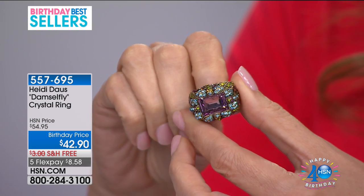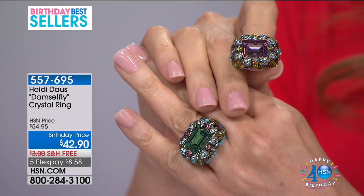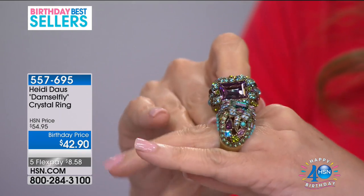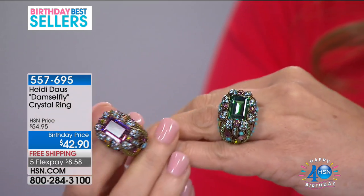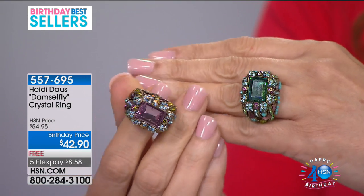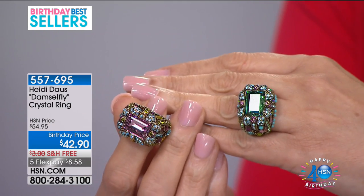We have it in two different colors — the amethyst color, or the Aaronite color, which is a true Heidi classic. Available in sizes 6 through 12. I can't believe the price hasn't changed in 10 years — that's a big birthday treat. That was the Today's Special price 10 years ago, and that's the way we're rolling this month.